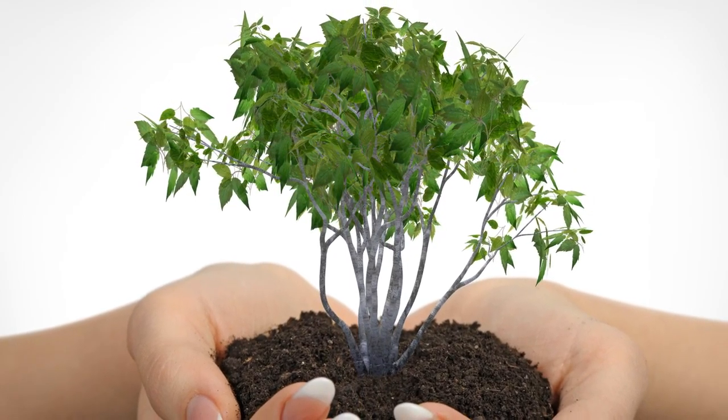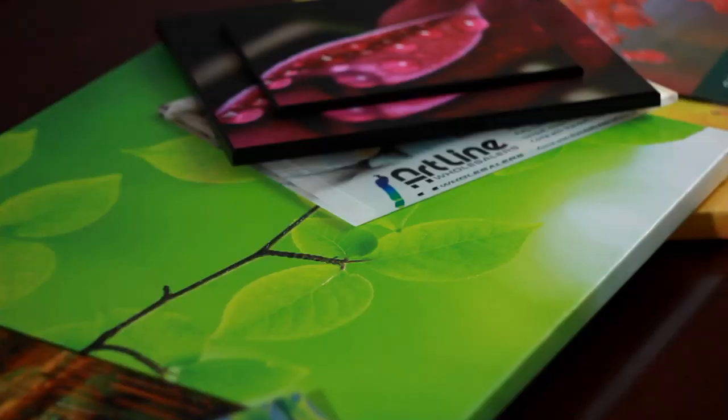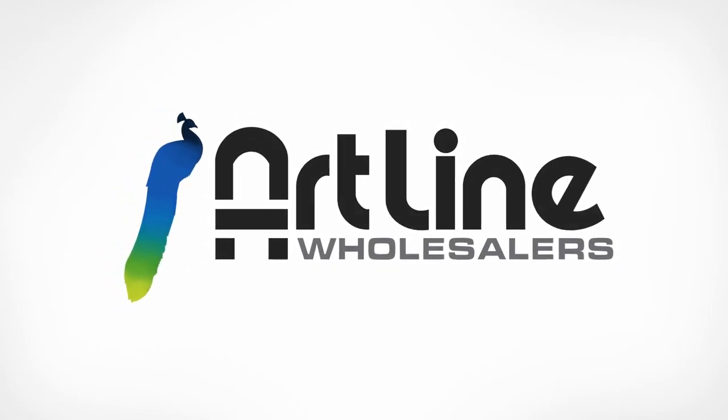From the inception of your idea to creation, printing, and framing, Artline can provide one-stop turnkey service for all of your artwork needs. We live and breathe art all day long. Let us help you turn your vision into reality.